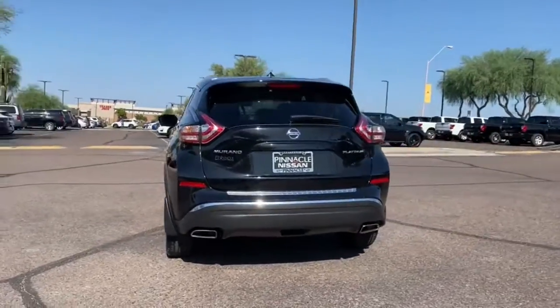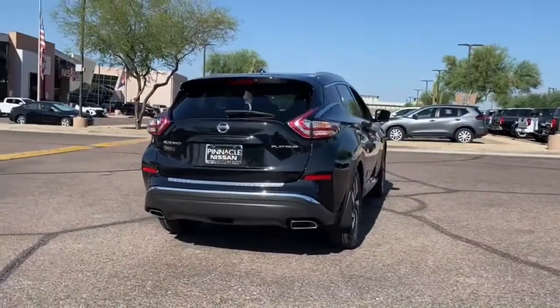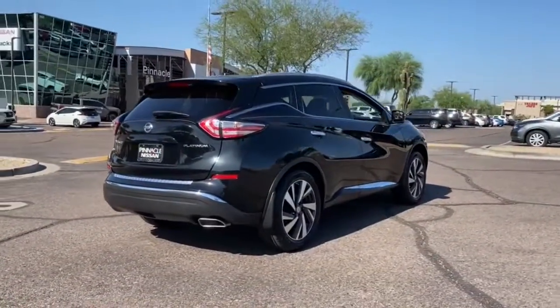Relax and make the most of everyday errands or adventurous road trips in this smooth-riding Murano. Tech-savvy and upscale, this roomy mid-sized crossover has the features you need to feel confident on every journey.